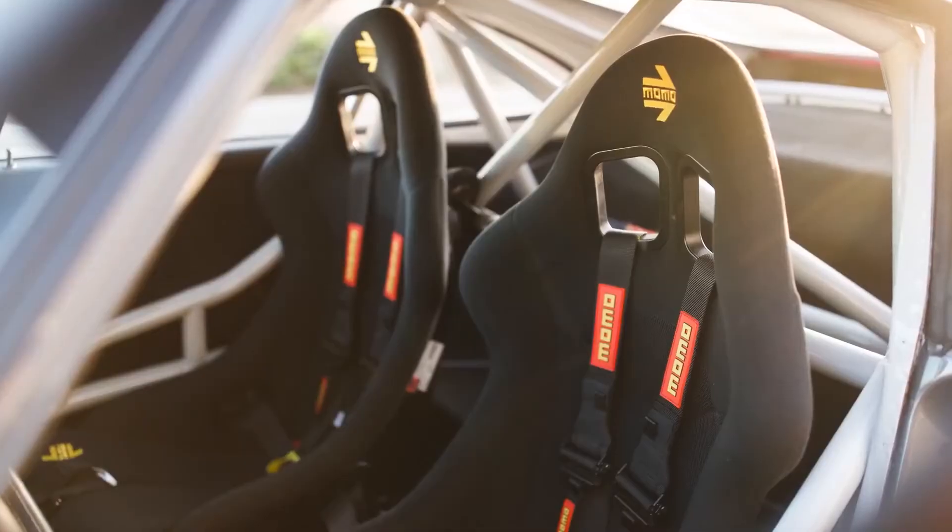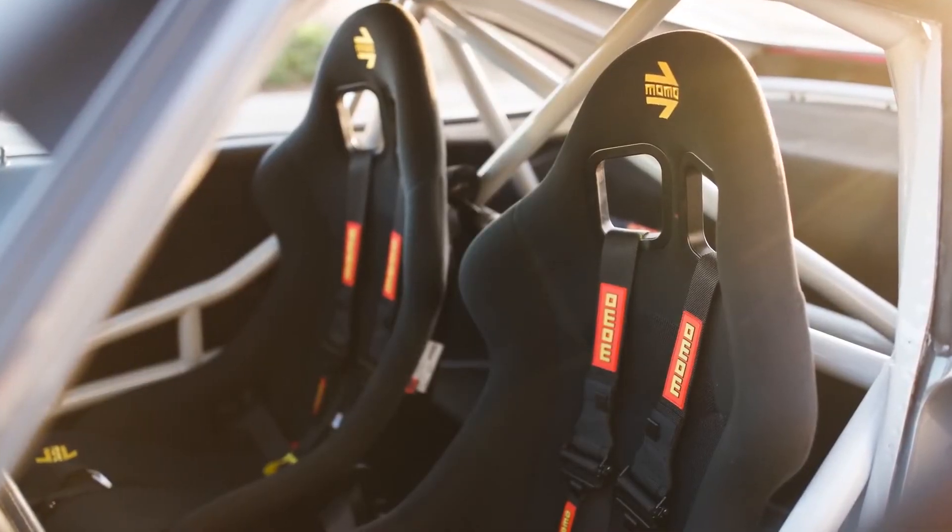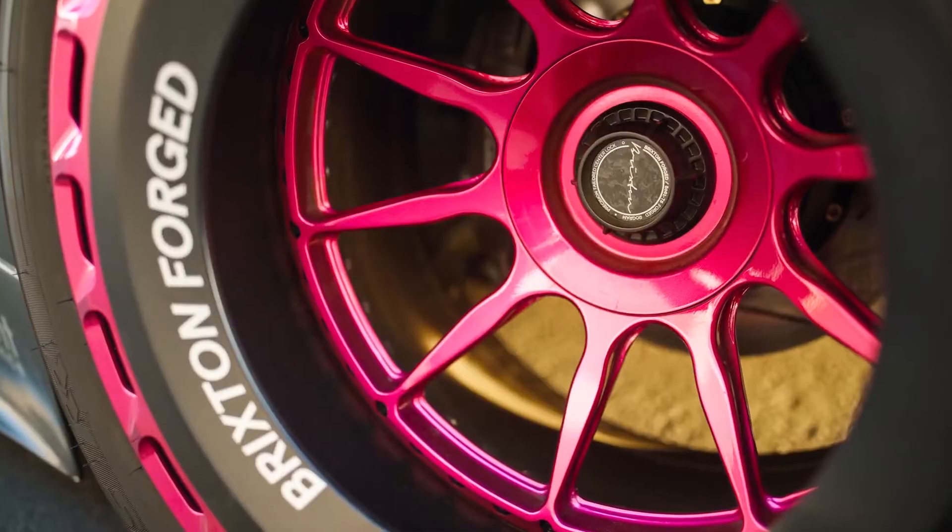However, despite weighing less and being more aerodynamic, the K3V only has half the range of a comparable Tesla.